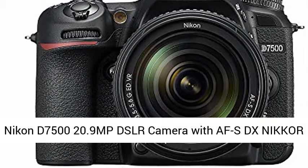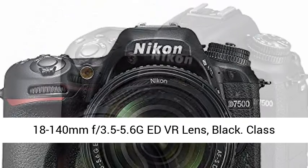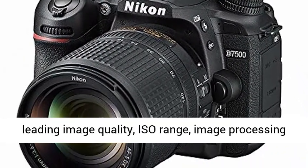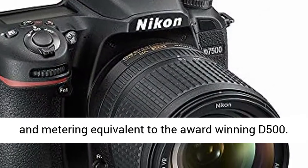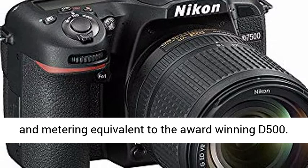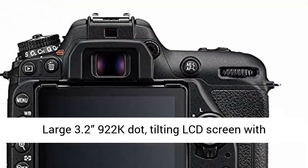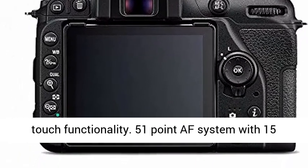Nikon D7500 24.2MP DSLR camera with AF-S DX Nikkor 18-140mm f/3.5-5.6G and VR lens, black. Class-leading image quality, ISO range, image processing and metering equivalent to the award-winning D500. Large 3.2-inch 922K dot tilting LCD screen with touch functionality.